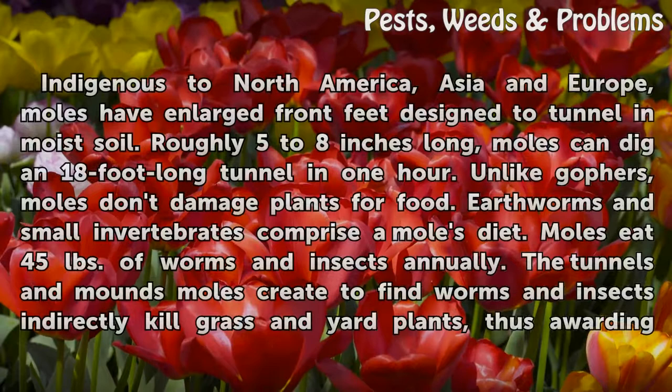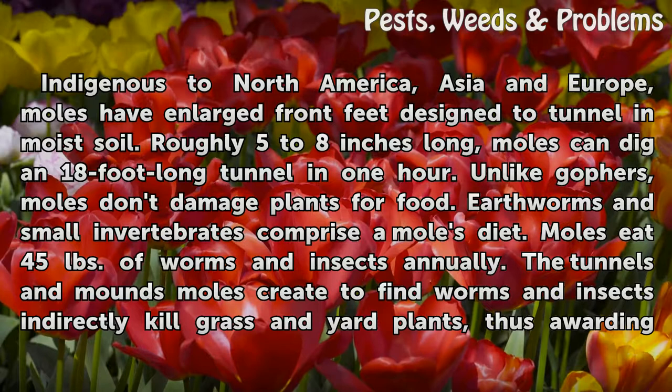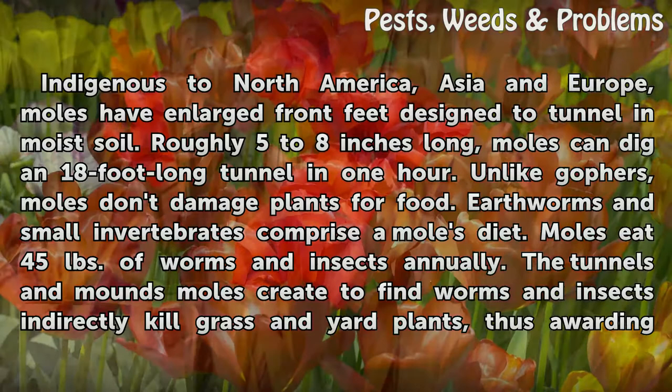Moles: indigenous to North America, Asia, and Europe, moles have enlarged front feet designed to tunnel in moist soil. Roughly 5 to 8 inches long, moles can dig an 18-foot-long tunnel in one hour. Unlike gophers, moles don't damage plants for food. Earthworms and small invertebrates comprise a mole's diet. Moles eat 45 pounds of worms and insects annually.